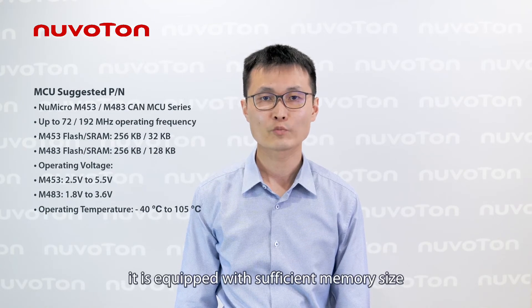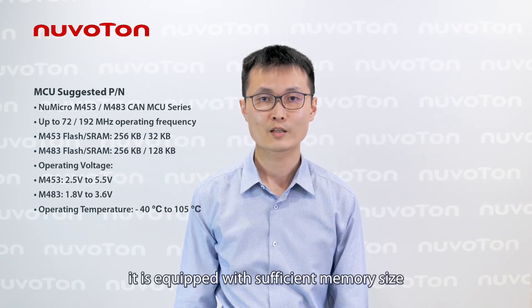The M453 series is a Cortex M4 high-performance microcontroller with up to 72 MHz clock speed. Moreover, it is equipped with sufficient memory size — up to 256 kilobyte flash and 32 kilobyte SRAM — to support the BMS control algorithm.